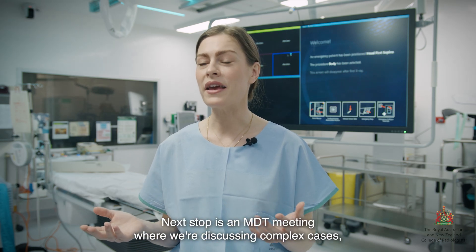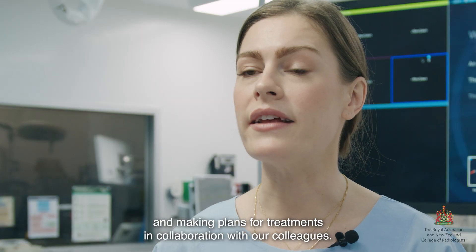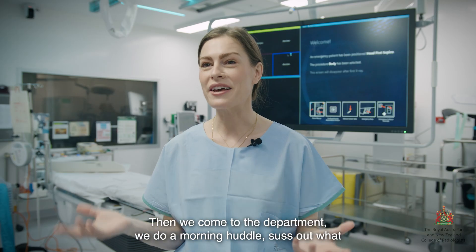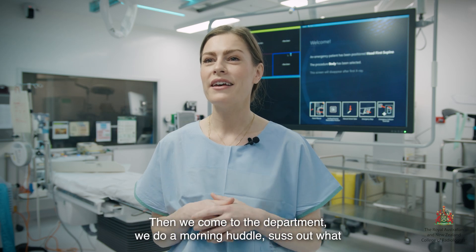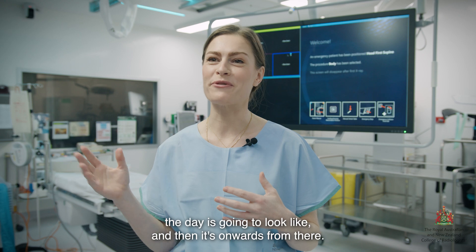Next stop is an MDT meeting where we're discussing complex cases and making plans for treatments in collaboration with our colleagues. Then we come to the department, we do a morning huddle, suss out what the day is going to look like, and then it's onwards from there.